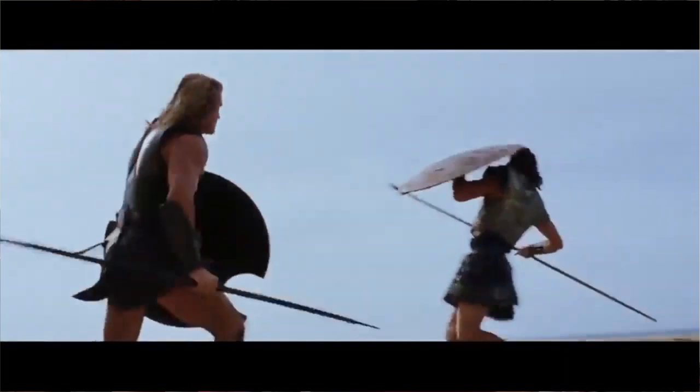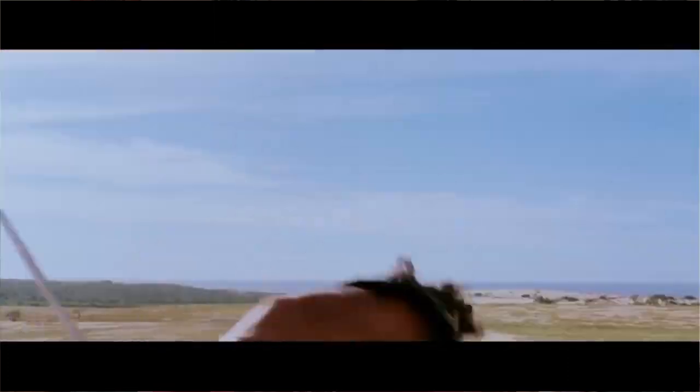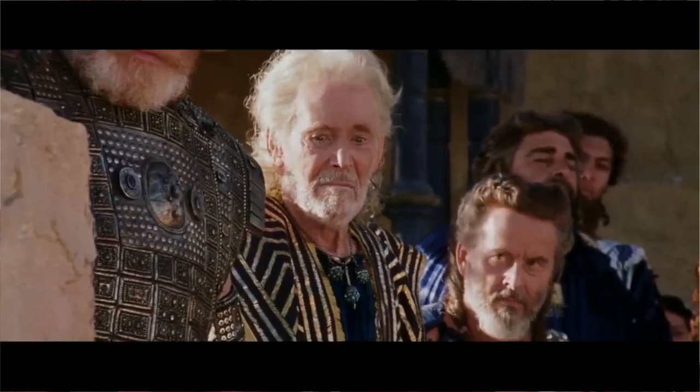The spear, as we all know, is a stick with a pointy end. Due to the simplicity of this concept, it's one of the oldest documented weapons, coming just after the rock and right before the slingshot.